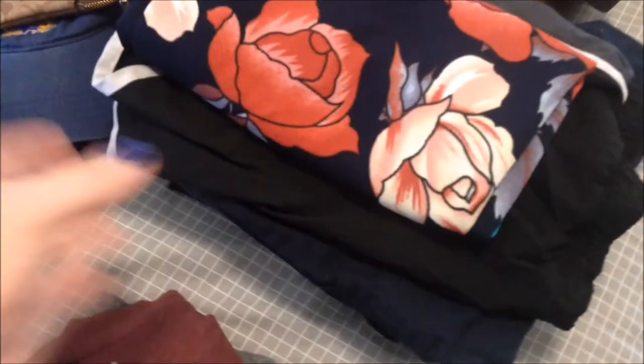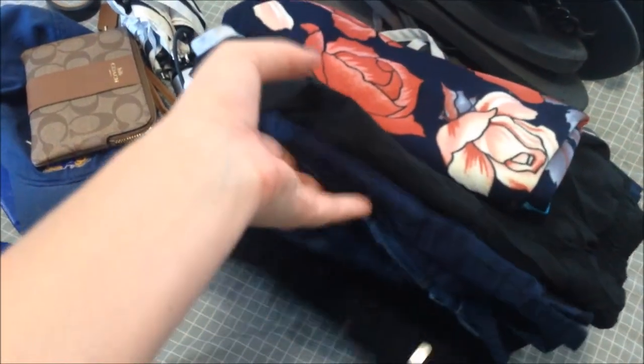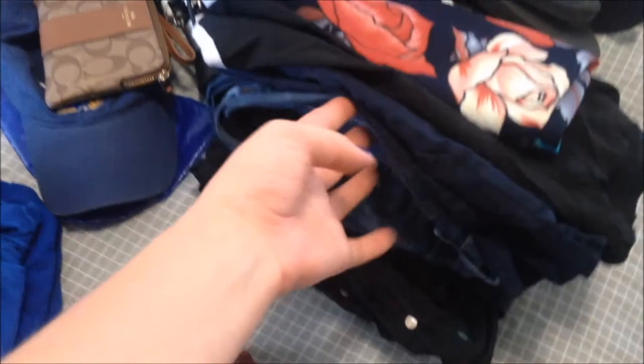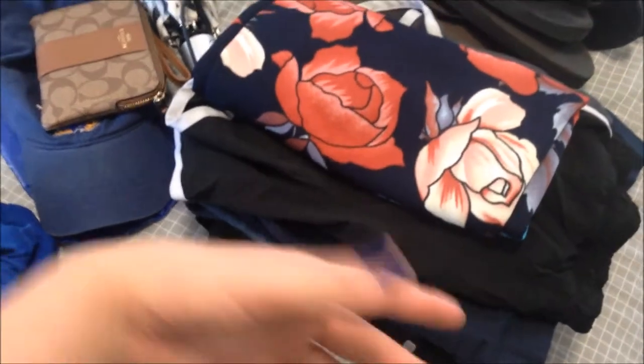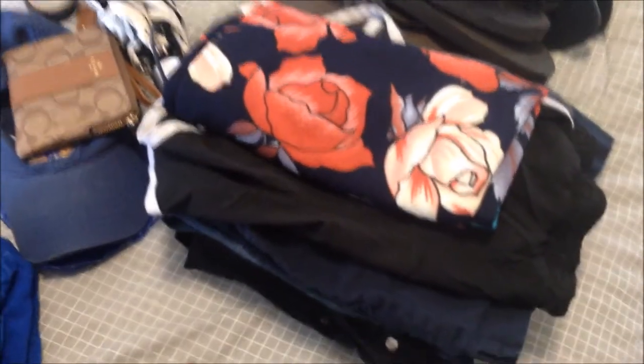Next I have a skirt, a pair of running shorts in case I go to the gym, a pair of skinny jeans, and a pair of navy shorts. Pretty no fuss — just things I'll always be in the mood to wear no matter what.